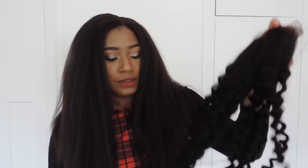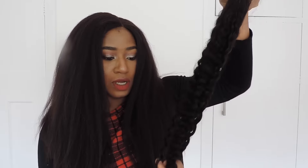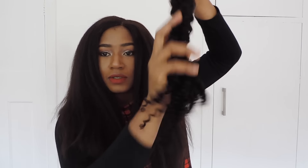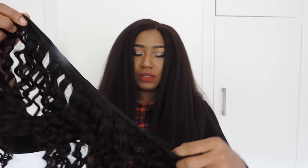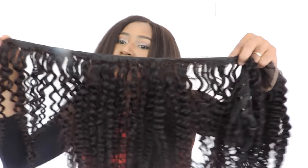For shedding, it is too early for me to tell you whether this hair sheds or not, because actually nothing falls out for now. First impression — this hair is good, and because I don't have this kind of curl in my collection, I think this is something I really want to explore.